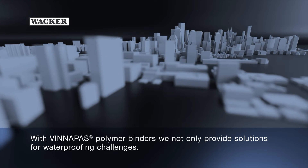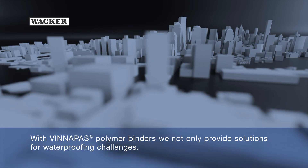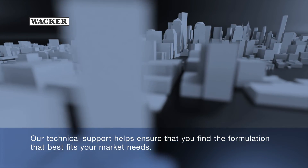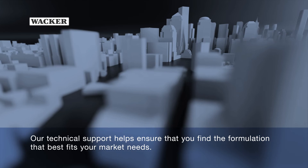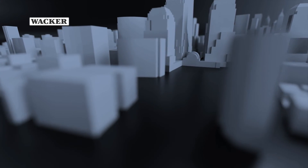With Vinnapas polymer binders, WACKER not only provides solutions for waterproofing challenges. Our technical support helps ensure that you find the formulation that best fits your market needs. WACKER — Creating tomorrow's solutions.